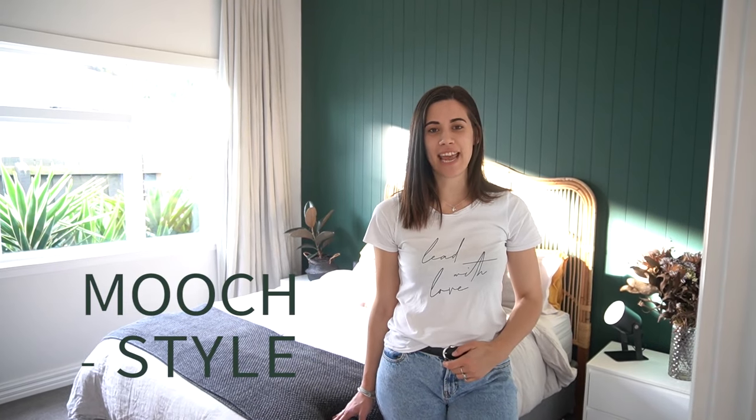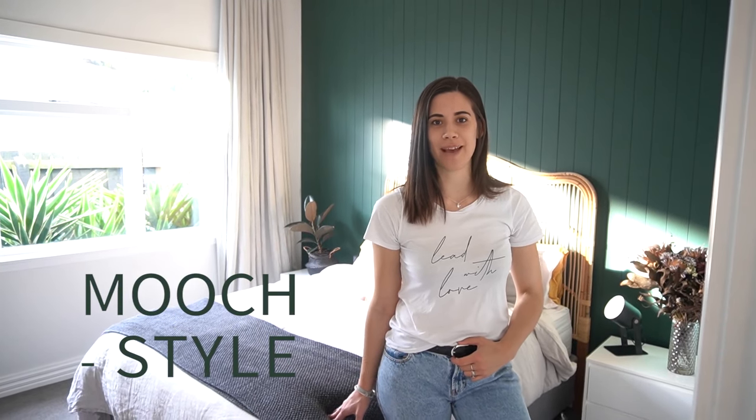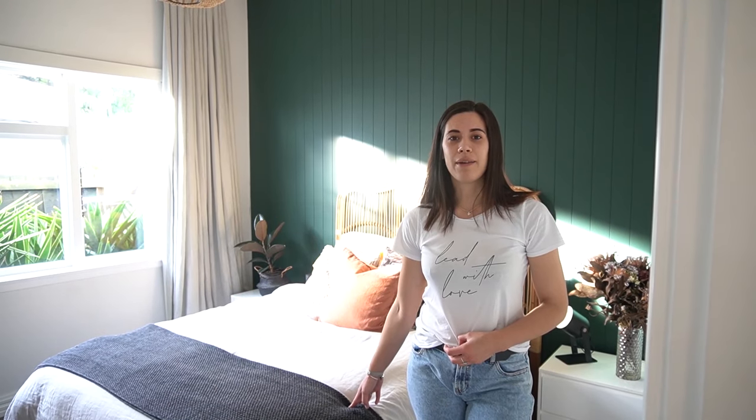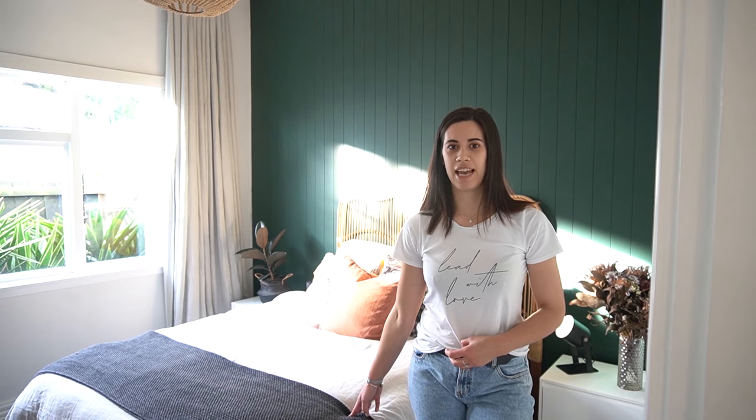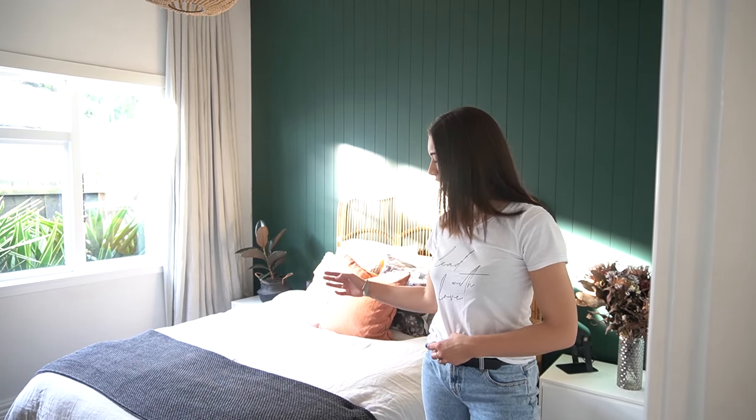Hi, I'm Georgia from Merch Style and today I'm going to take you through how we've styled our master bedroom. We wanted something that would complement our James Hardy Grove wool which we've painted in Celtic by Razine.